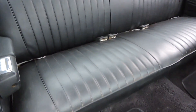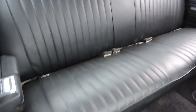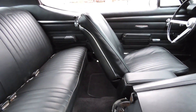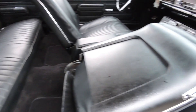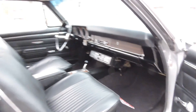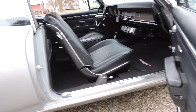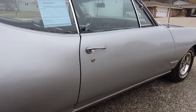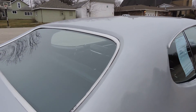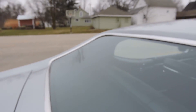It's got its original GM seat belts and the carpet has been replaced — really nice looking interior. Around the back window area, everything is all good and solid.